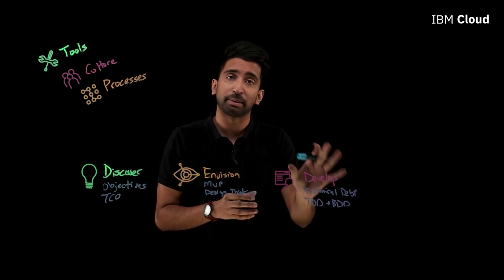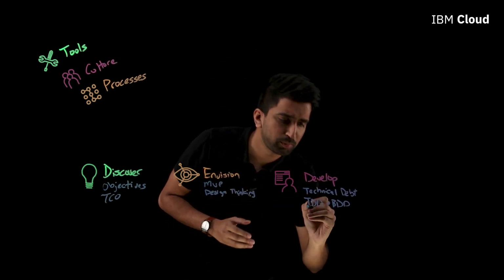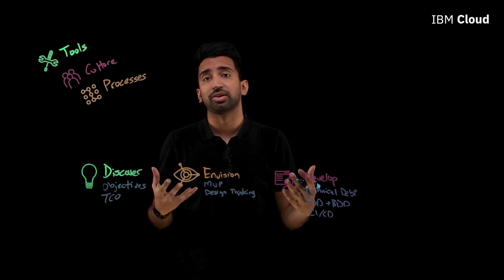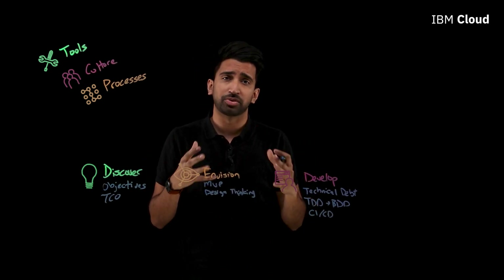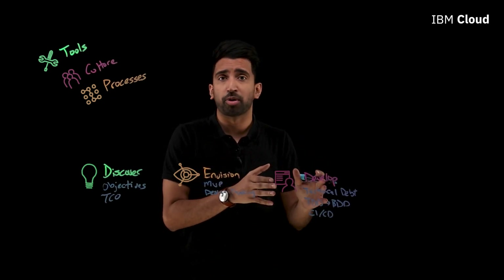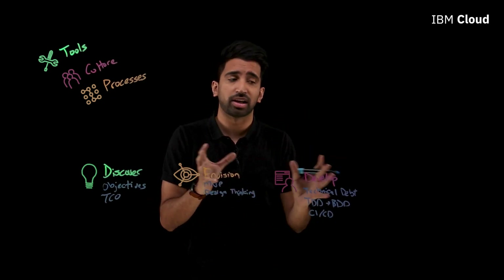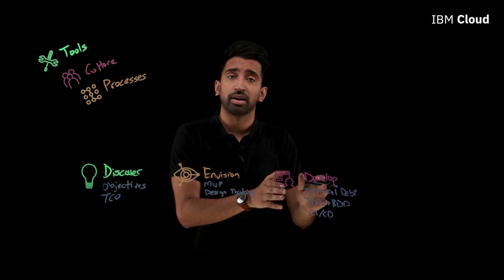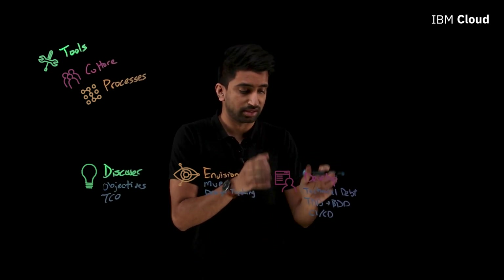BDD is a very interesting piece of the develop flow. One more to mention is CI and CD — continuous integration, continuous delivery. This enables development teams to really keep up with the speed of agile methodologies, and it's a critical part of any DevOps cycle. It's really important for your teams to start thinking about continuous integration and continuous delivery.